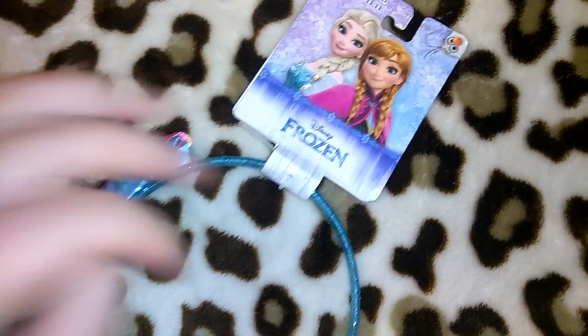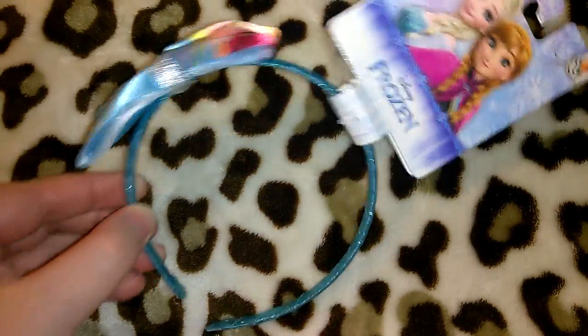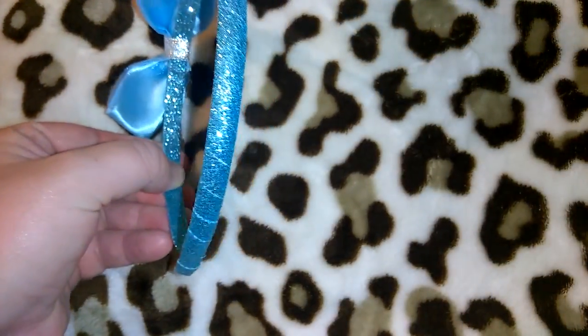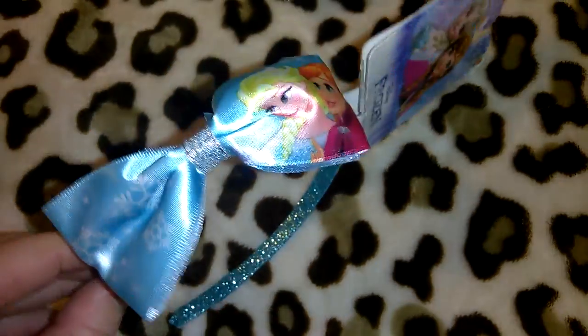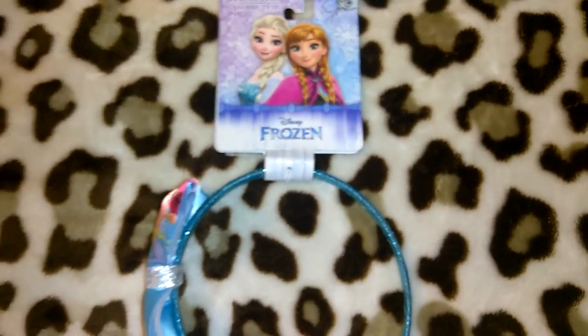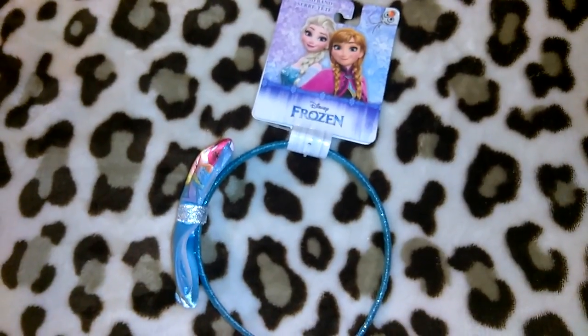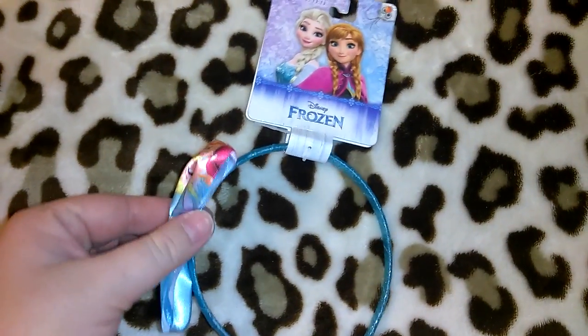My manager put aside three of these Frozen headbands but I told her I just wanted one. I think it's super cute — it's got blue glitter and a bow with Elsa and Anna on it. I have a couple Frozen items put aside from Dollar Tree, so if I have a birthday or Christmas I'll put together a little Frozen gift set.